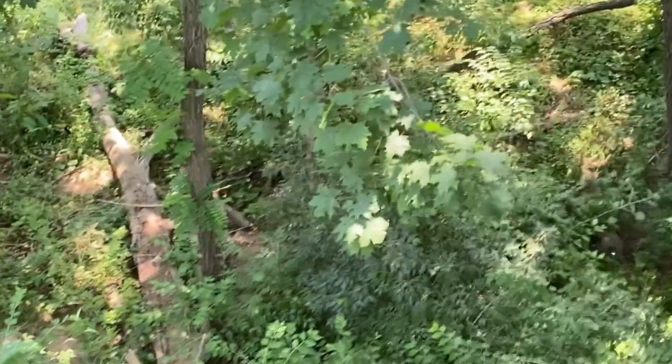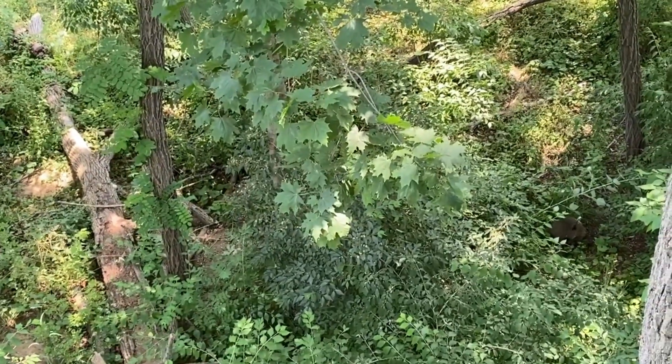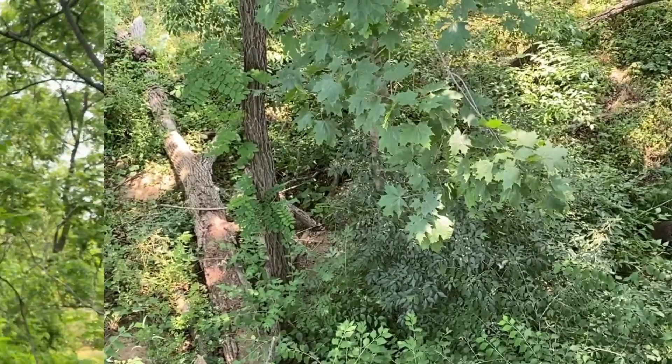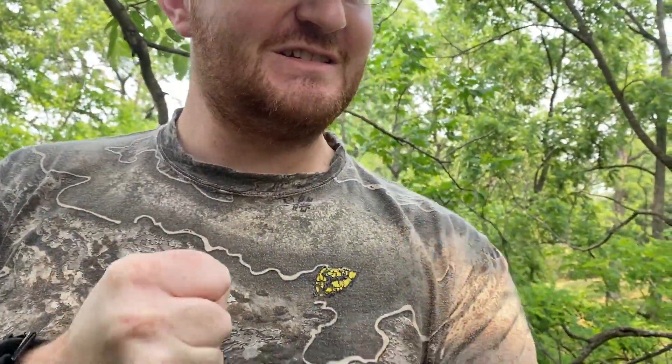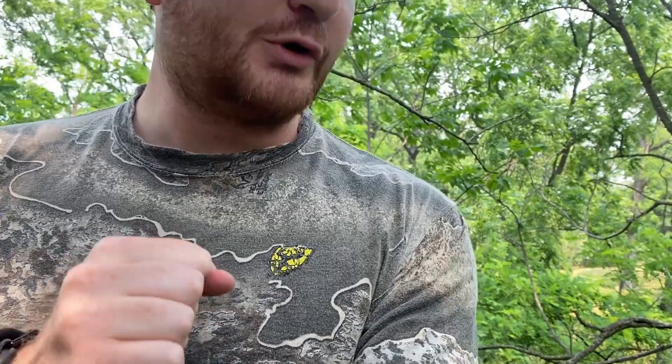Got him, got him, got him! Literally shaking right now. Let's go, baby. Let's go. That's going to taste really good in the smoker tonight. Just going to taste real good in the smoker.